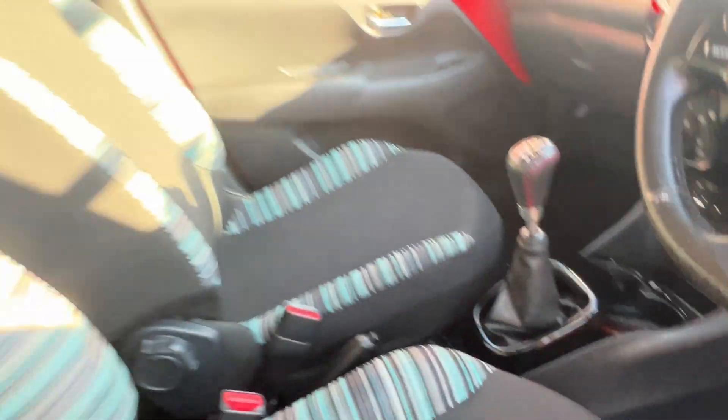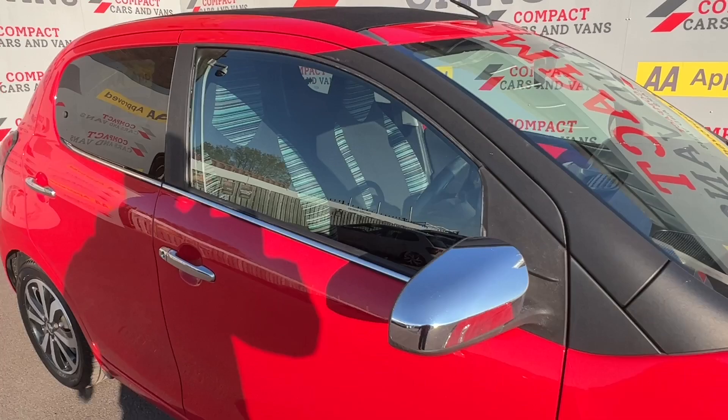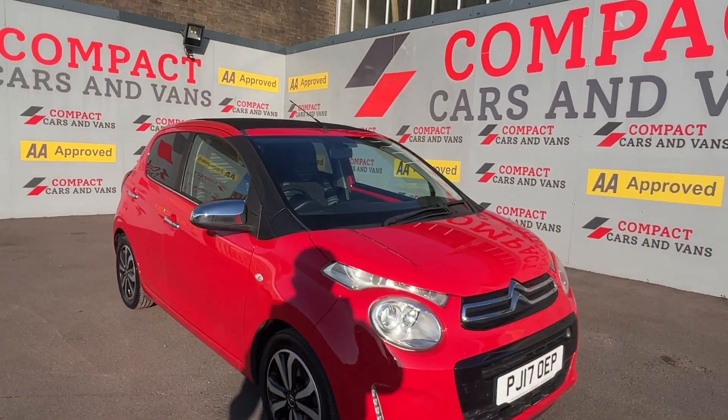Come on down to Compact Cars and Vans today to see for yourself, or call us on 01656 767 606 to arrange finance, viewing, or a test drive.